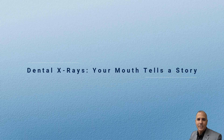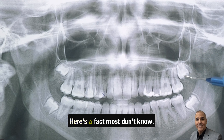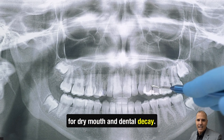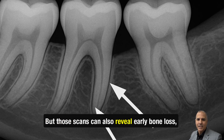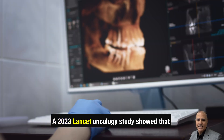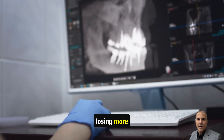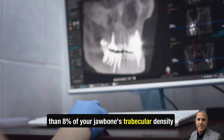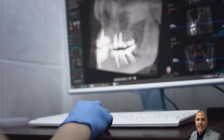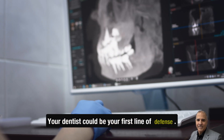Dental x-rays — your mouth tells a story. Sjogren's patients often get dental x-rays for dry mouth and dental decay, but those scans can also reveal early bone loss, a red flag for myeloma. A 2023 Lancet Oncology study showed that losing more than 8% of your jawbone's trabecular density predicted lytic lesions up to 14 months before they showed up on traditional x-rays. Your dentist could be your first line of defense.